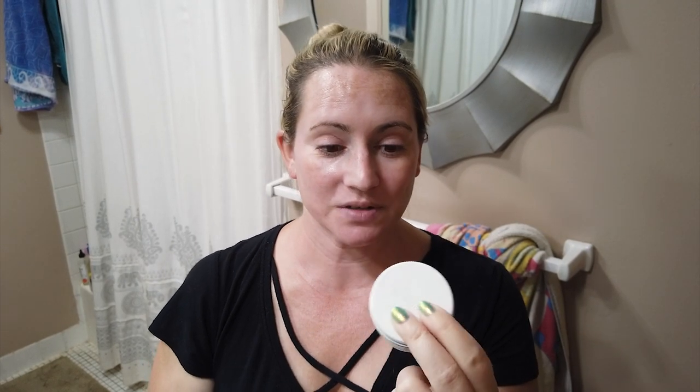I finally got my niacinamide powder from The Ordinary. I love making masks - I put one on three or four nights a week. I love little powders like this because you can customize and add excitement. I've got an Arbutin powder, a Centella Asiatica powder, a vitamin C powder, and now the niacinamide powder from The Ordinary. Tonight I'm going to use it in a mask, rinse it off, and probably mix a couple grains into a serum.